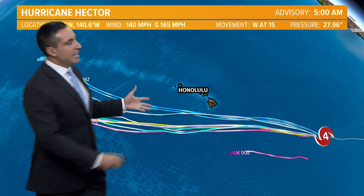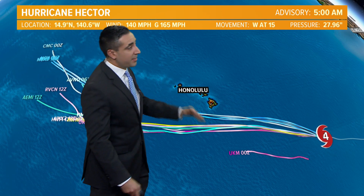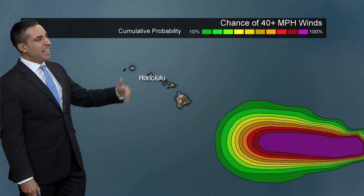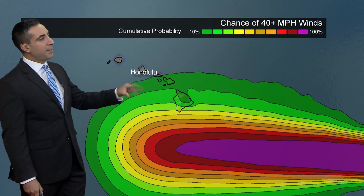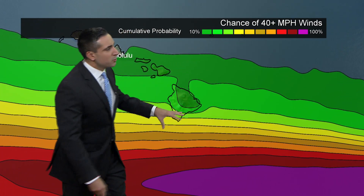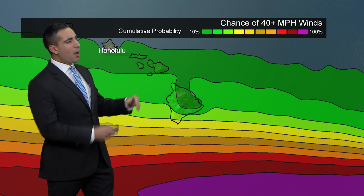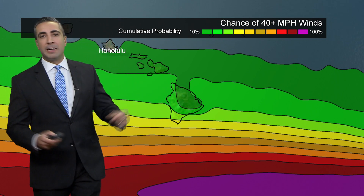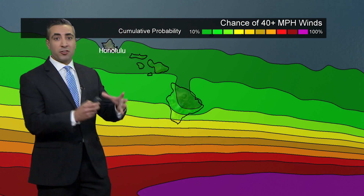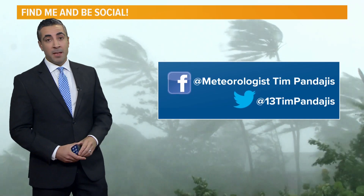Here's how the models see things. Each line is a different computer model, and the consensus takes it to the south of the Big Island. But again, depending on how far north or south it goes, it could still bring some impacts. Looking at the tropical storm-force wind probabilities, the Big Island gets into around 40 to maybe 50% chance of seeing winds in excess of 40 miles per hour as Hector slides to the south. Because it's such a small, compact storm, the wind field isn't very large — and that's good news.